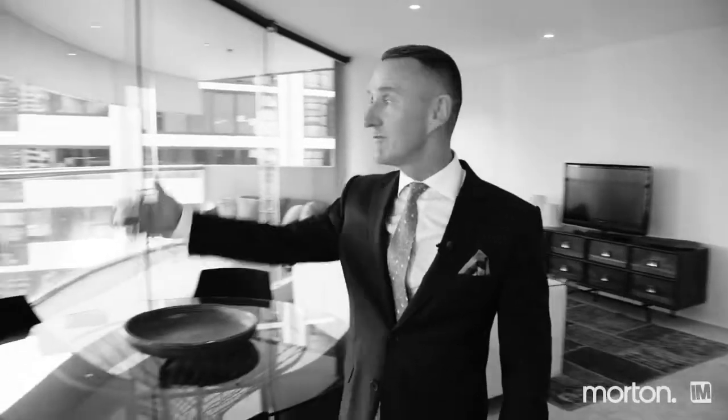What I really enjoy about this apartment is the floor-to-ceiling glass and a magnificent curved balcony.